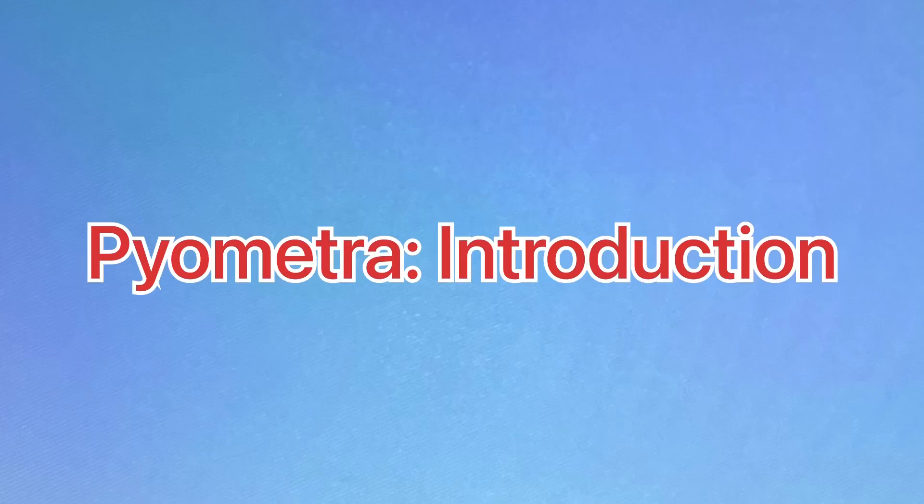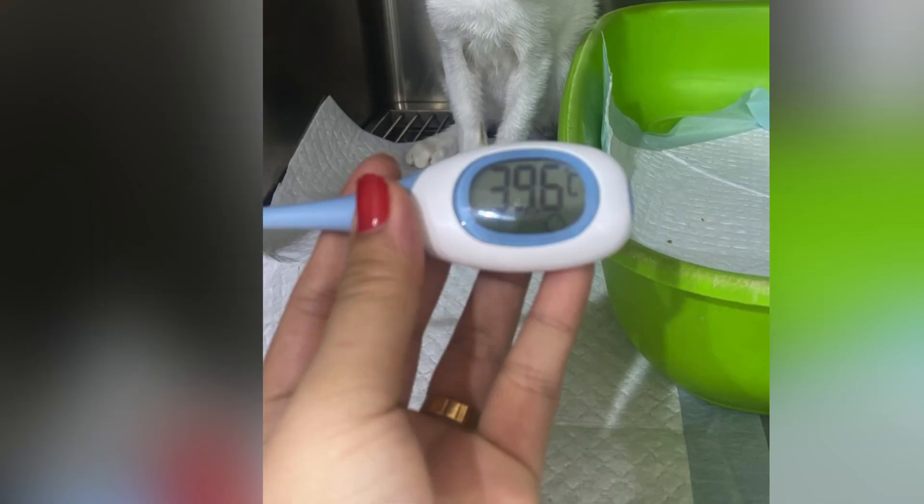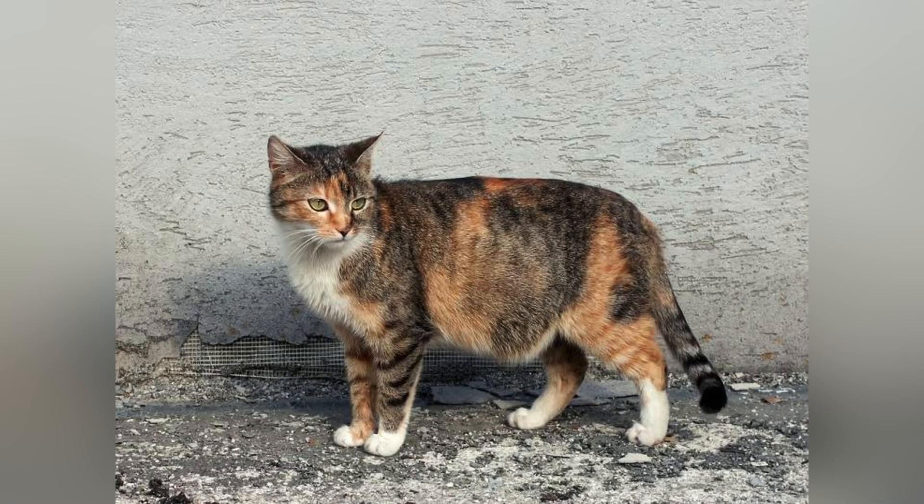Hello everyone, today we'll be discussing pyometra. Pyometra is pus accumulation and debris in the uterus of cats and dogs. Today we'll be discussing cats particularly. The symptoms could be variable — first of all, there will be high temperature; in this cat you can see 39.6. They will also be polyuric and polydipsic, meaning drinking a lot of water and urinating a lot, and the cat will be lethargic with overall weakness.